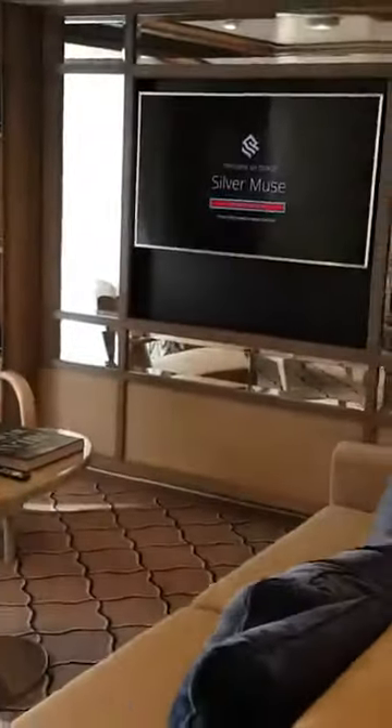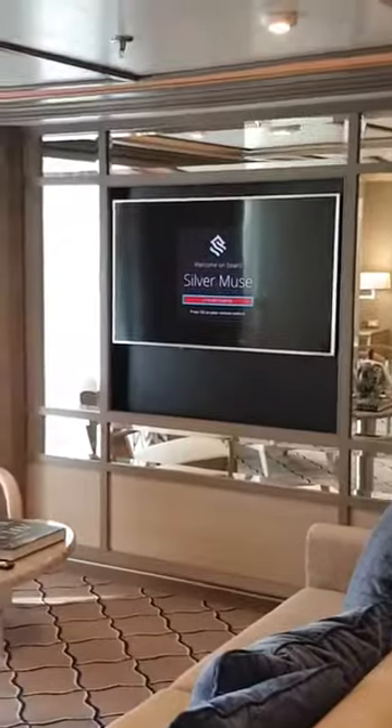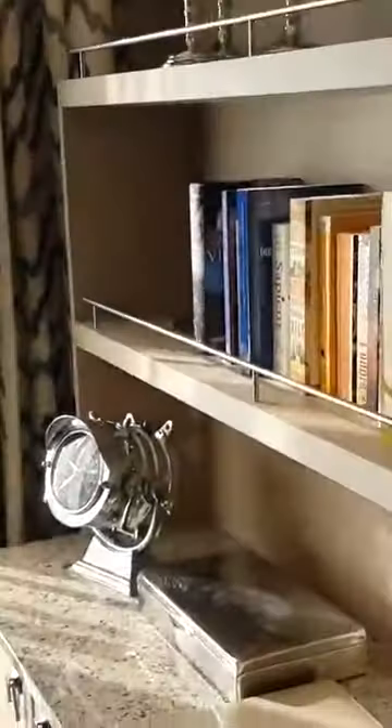Beautiful seating area. Television, lounge. Nice little Chesterfield tub sofa. A separate little area here with your desk, and a bureau with some books.